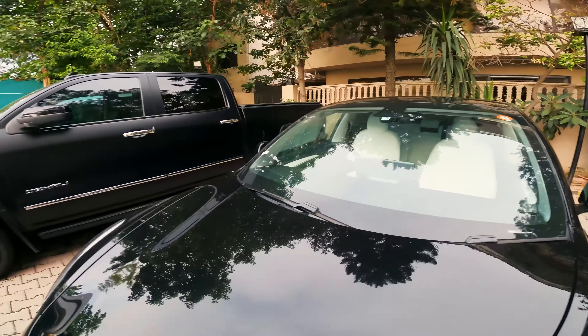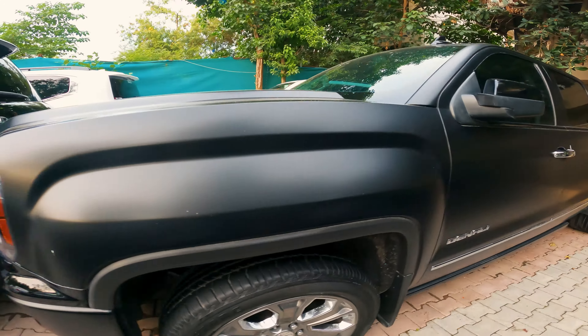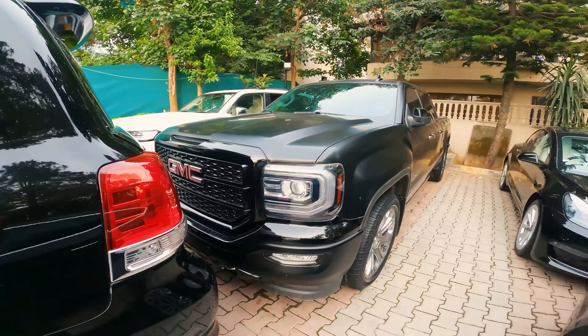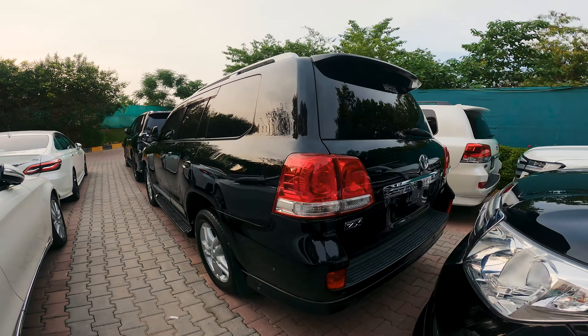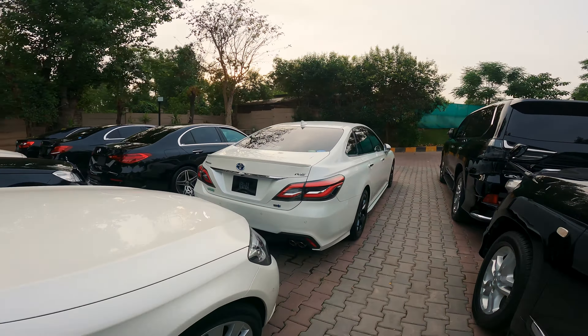Here we have a Mercedes, another Mercedes, this is Toyota Camry, this is our S-400 Edge, and this is the Lethal RX-7.